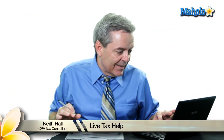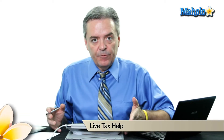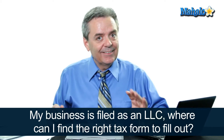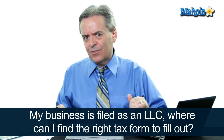My new business is formed as an LLC, and I can't find the right tax form to fill out for the IRS. Caroline, thanks. Very good question, and this is kind of one of those unique things, and I'm not sure exactly why the IRS hasn't resolved this yet.